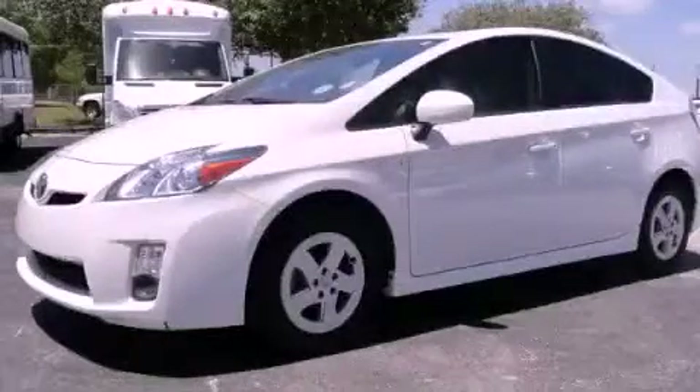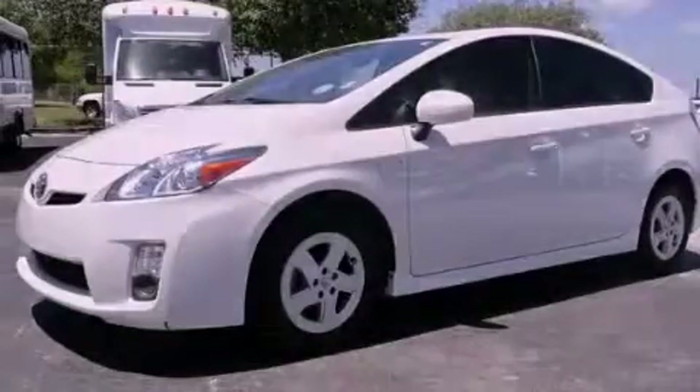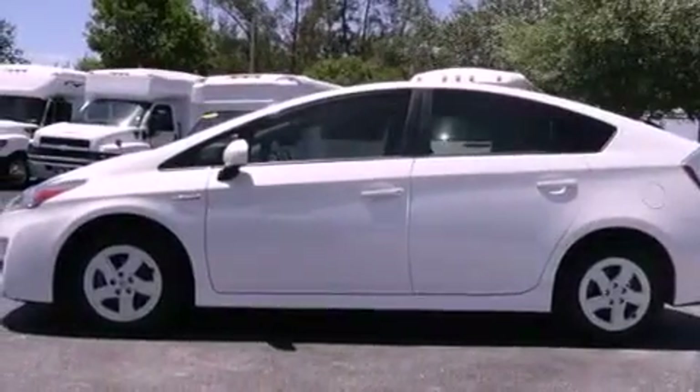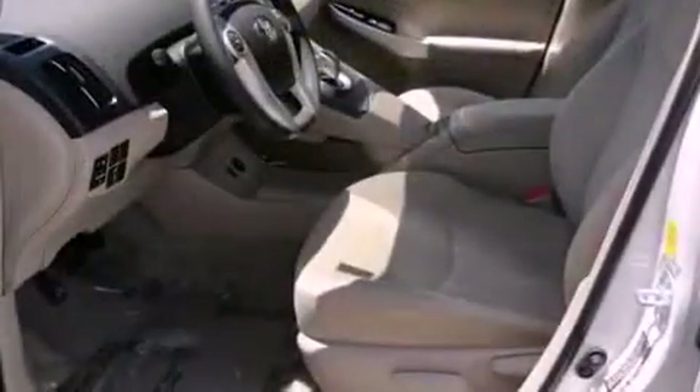This is a 2010 Toyota Prius, a car that makes doing your part for the environment easy. It has a four-cylinder engine and a continuous variable transmission.